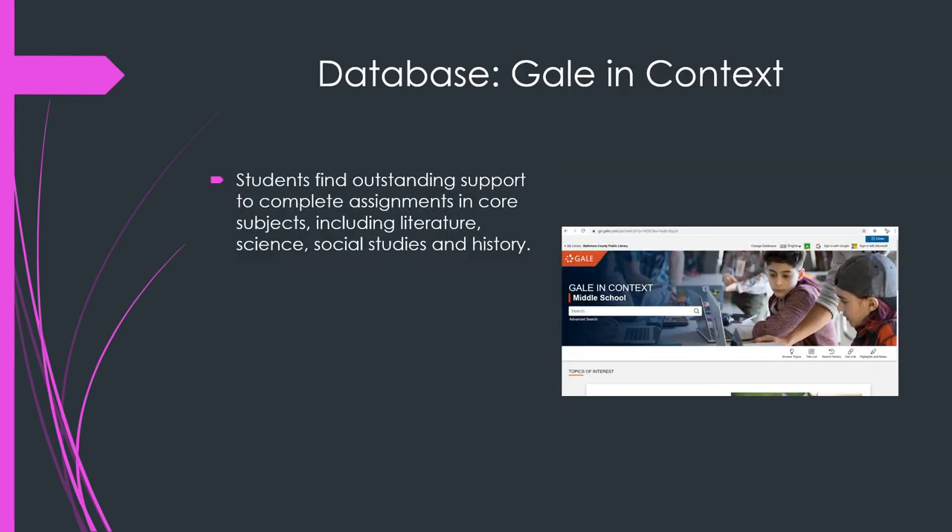Next, we have Gale in Context. In this one, you will find support to help you with pretty much any subject in school, including your ELA class, your science class, and your social studies.